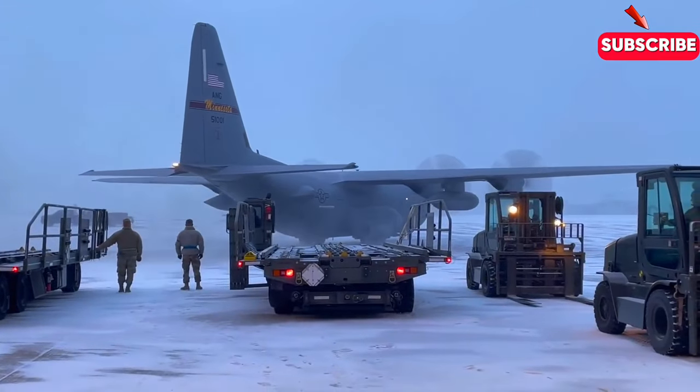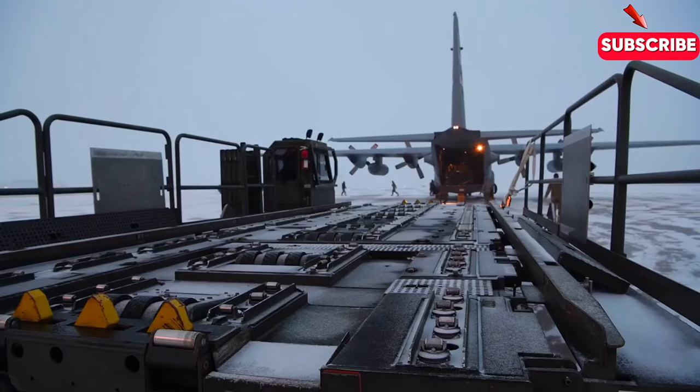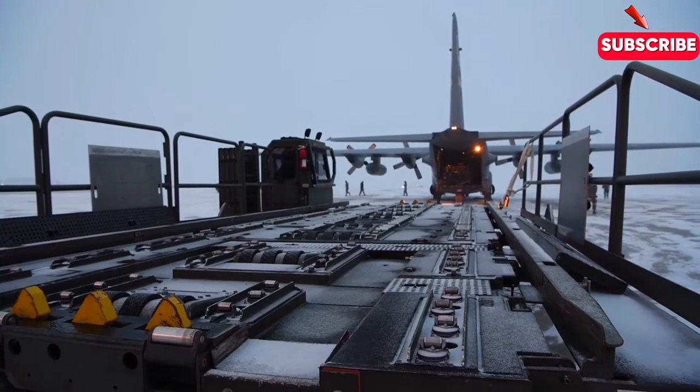In fact, it's so massive that it can transport an entire military unit — complete with tanks, helicopters, and even troops — in a single flight.